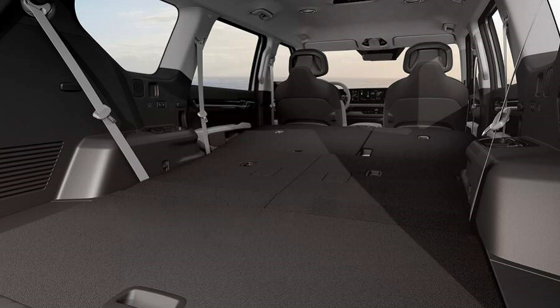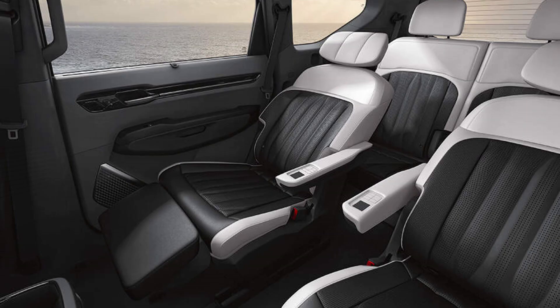Perfect for long journeys or outdoor adventures, the EV9's premium relaxation seats redefine automotive luxury. With adjustable reclining, sliding, and leg rest functions, coupled with a soothing massage feature, these seats offer a truly first-class experience, ensuring that every journey is a relaxing and rejuvenating one.